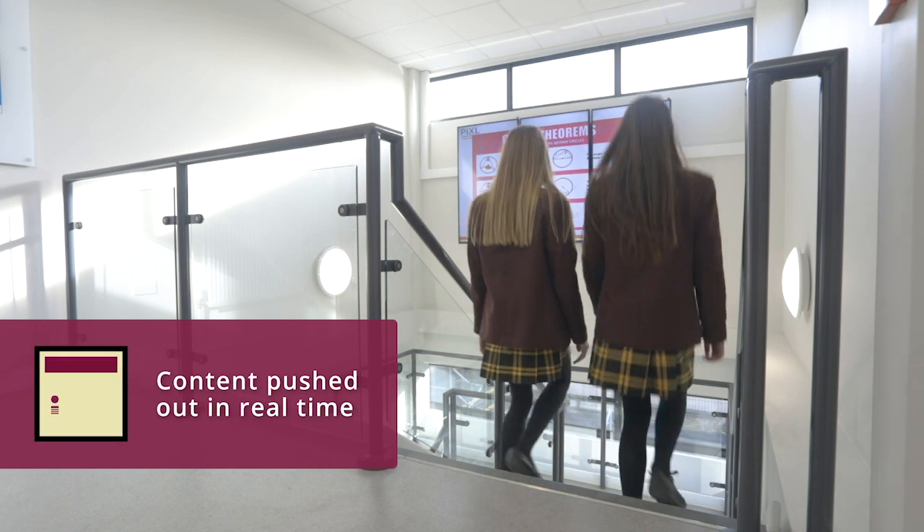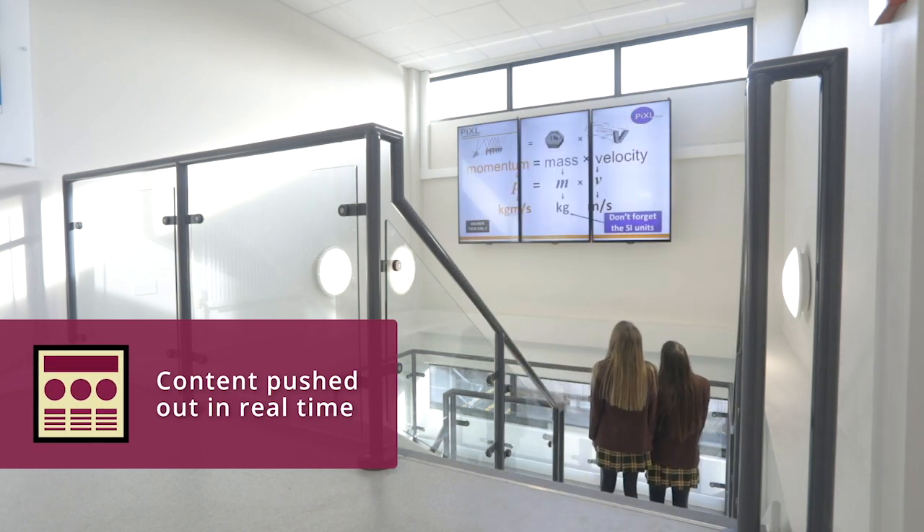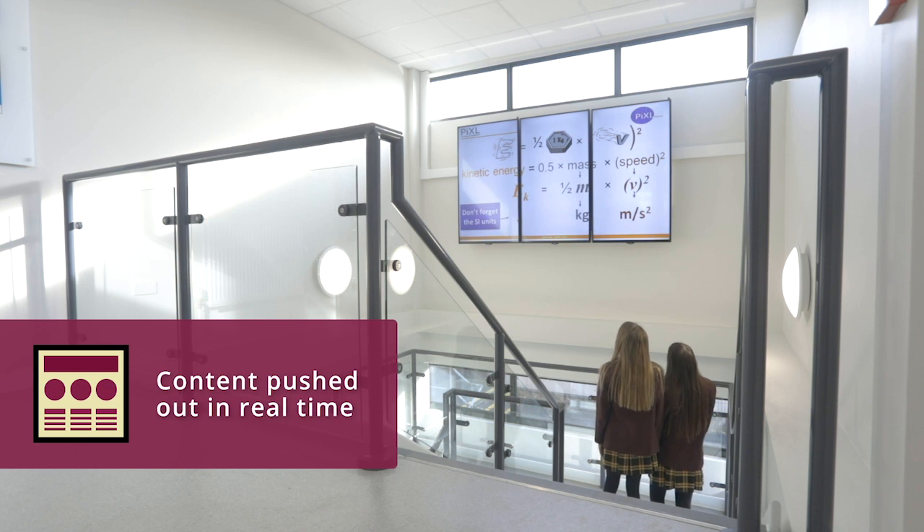We decided to put the display screens in areas of the school that had particularly high circulation and that's really transformed these key areas of the school, particularly how we push out information to the students. We've found that the students stop and pay attention far more than they would normally have done through traditional methods of communication within the school.